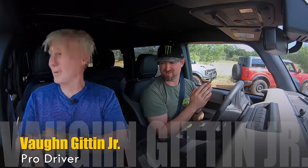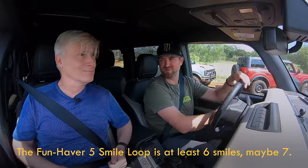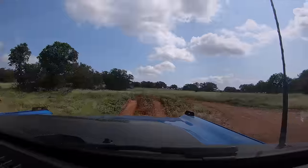Of course you are. You got your seatbelt on? Yes. Safety first, my friend. This is called the Funhaver Five Smile Loop here at the Texas Bronco Off-Rodeo. Are you ready to rock? Out of 10, what is your thrill appetite? I will go 10.